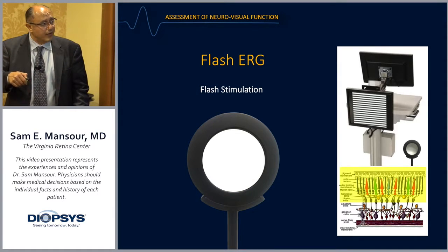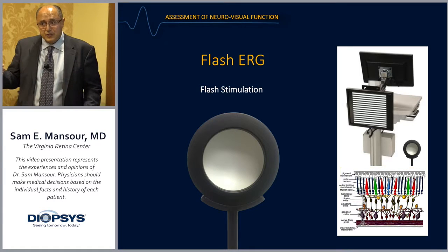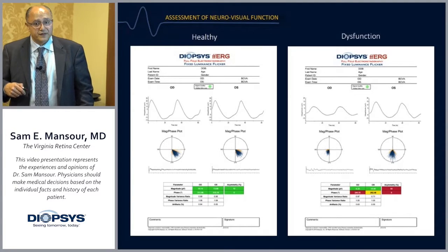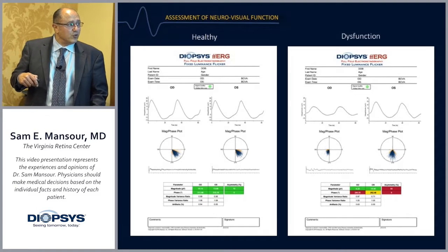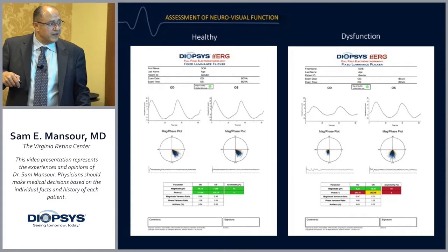Flash ERG is a simple concept: you hit the retina with a very bright light, saturating everything. It's really a test of the outer retina, in contrast to the pattern ERG which tests the inner retina. Here's an illustration of a typical printout of a fixed luminance flicker. You see the response to the flashes for the right and left eye. In a healthy patient, the mag phase spot is very tight, indicating normality in both magnitude and phase.